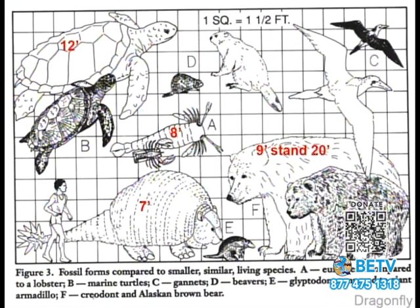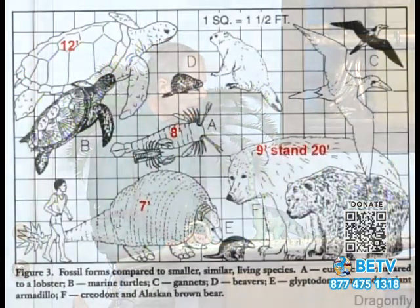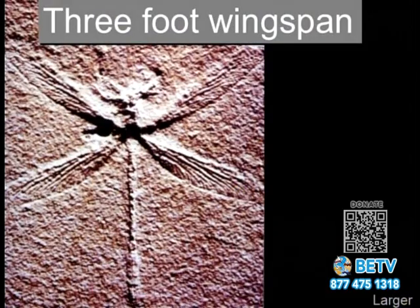In Arkansas we have armadillos — they used to be in Texas but have migrated up. Usually a car hits one and it's on the side of the road. But the fossil version is 7 feet tall — I'm not sure who's going to win. They've found dragonflies with a 3-foot wingspan and even some with a 5-foot wingspan. This one might go right through your windshield.